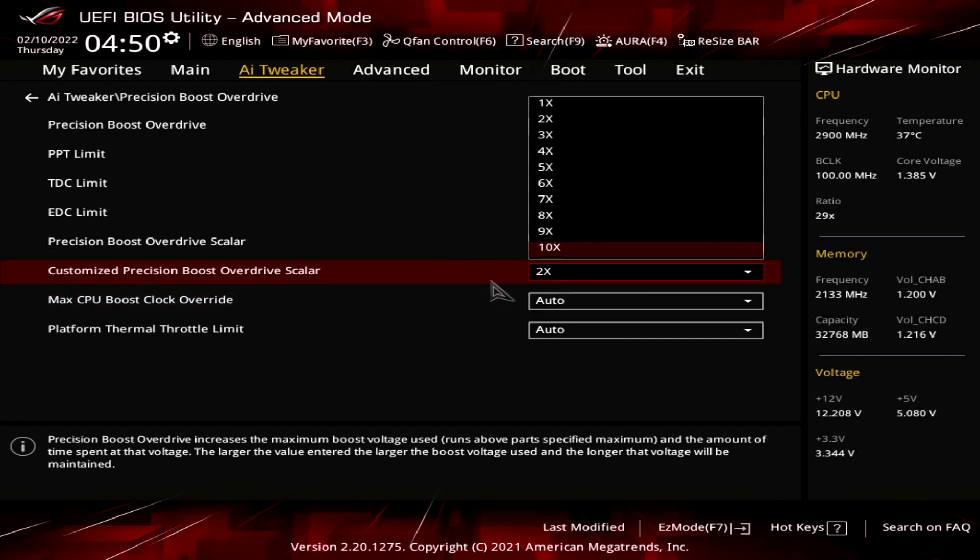In addition to the Boost Override setting, PBO Plus also offers a setting called Scalar. The Scalar is a single factor that, when increased, forces the Precision Boost 2 algorithm to pursue higher voltages more aggressively. As a consequence, the frequency would be higher too.